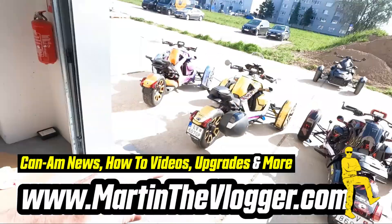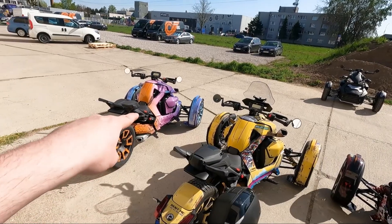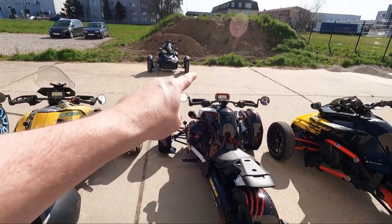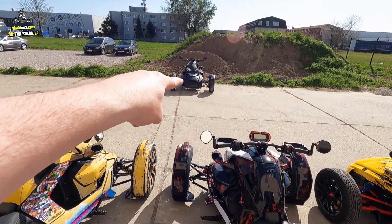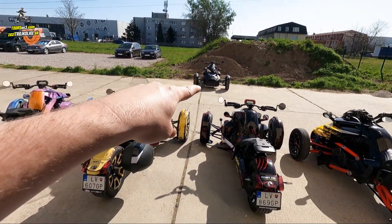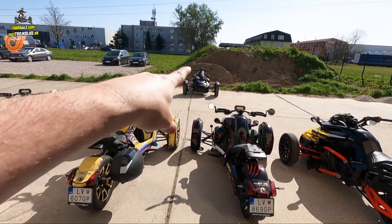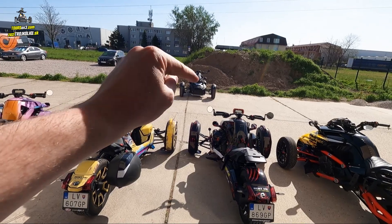Hi guys, this is Martin from martinthevlogger.com. Today's video is about the Ryker — I have a tour and rental agency and the last Ryker standing is going to be Le Mans. First I need to put some taillights, jockey shifters, do some changes, put Dynojet, and unlock it.